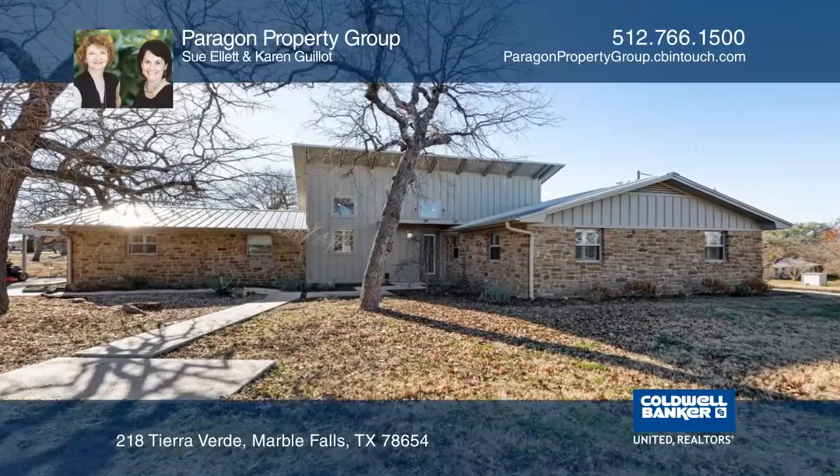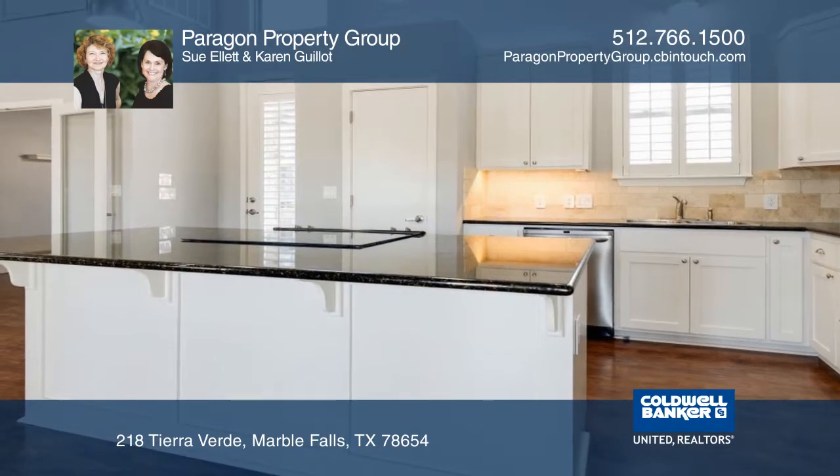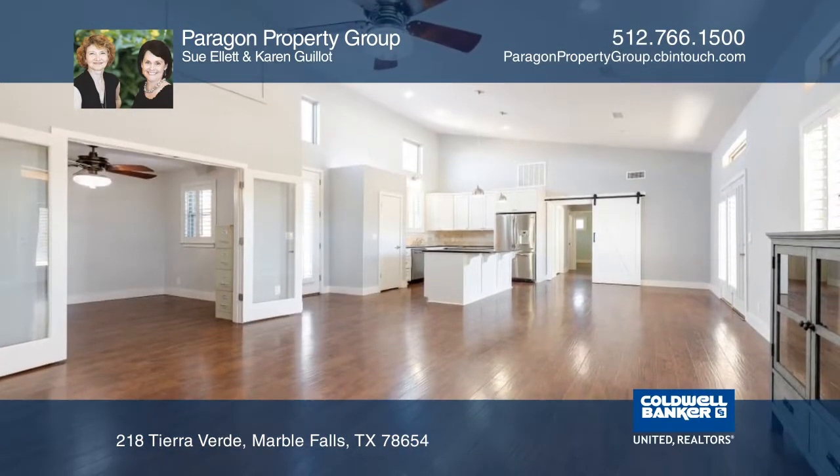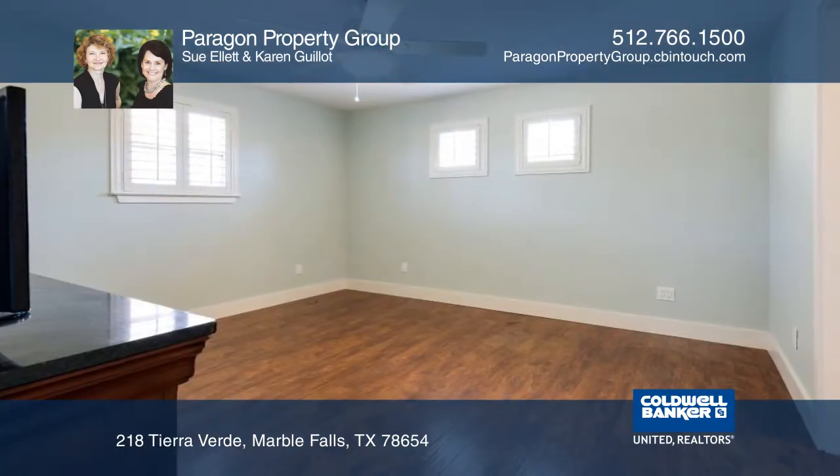This highly updated home sits on two acres with a private in-ground pool and over 30 oak trees, providing a beautiful backdrop. With four bedrooms and three full baths, including two master suites, there's plenty of room for all.